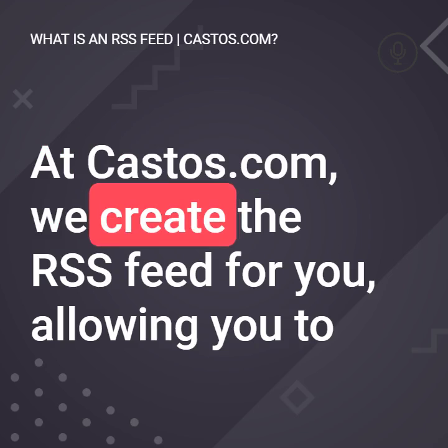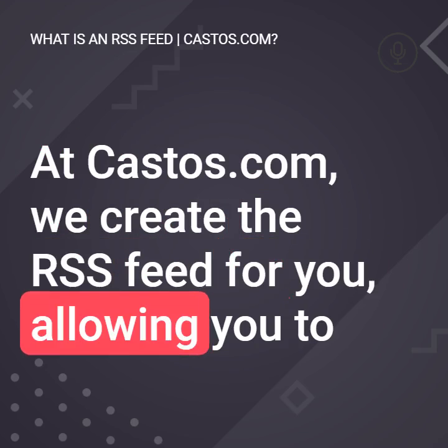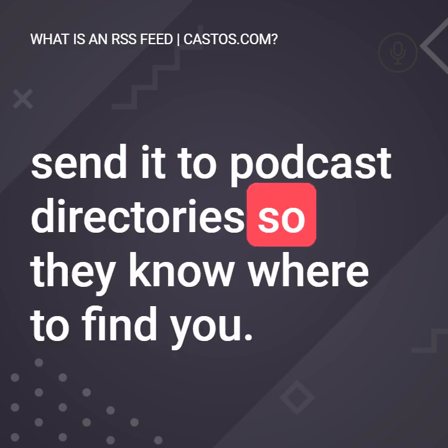At Castos, we create the RSS feed for you, allowing you to send it to podcast directories so they know where to find you.